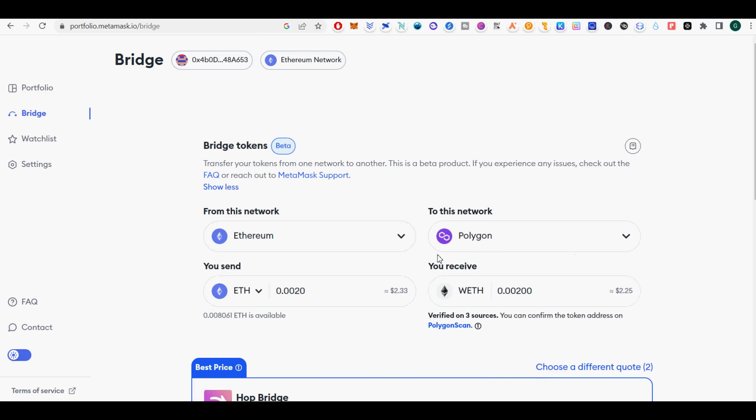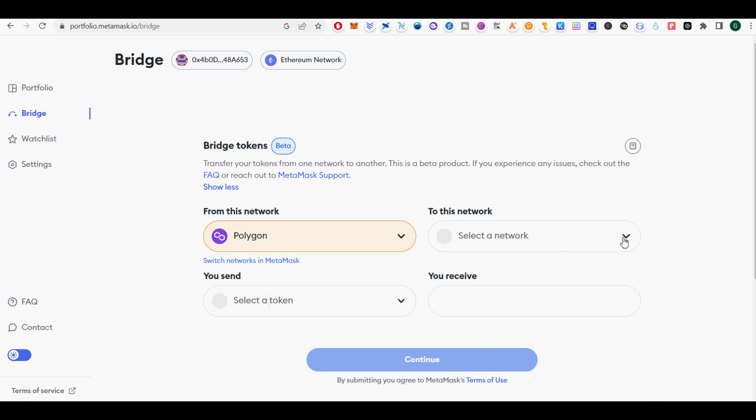Hop. Select the token you want to port over for a list of bridging options. You can then use the recommended route Metamask presents to you, or compare all the routes Metamask found by price and time estimates.